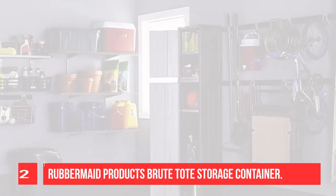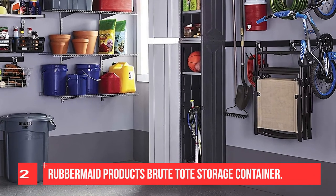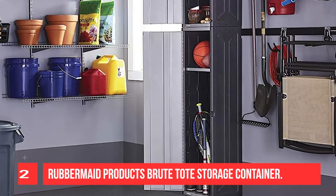This heavy-duty storage container is designed for storing and transporting items. User-friendly grip handles decrease the potential for back injury and finger strain.